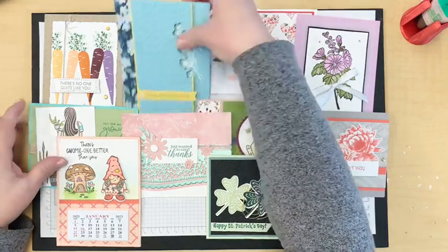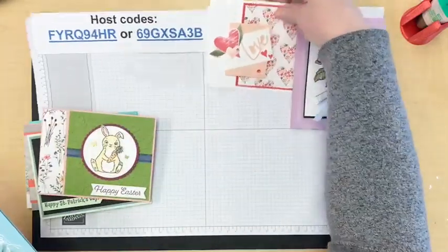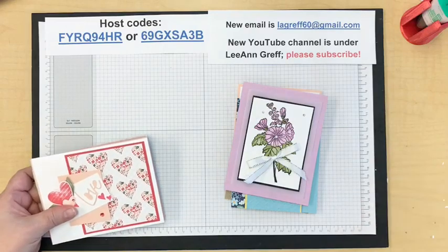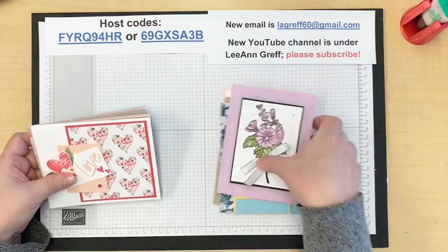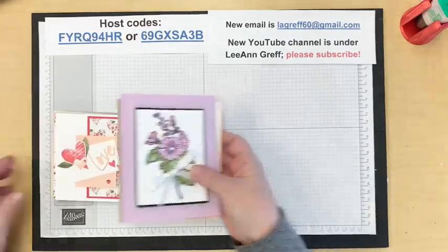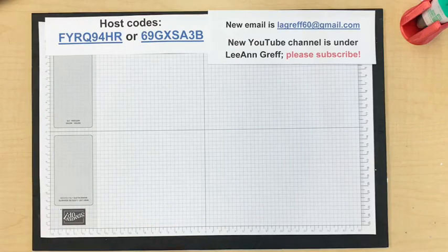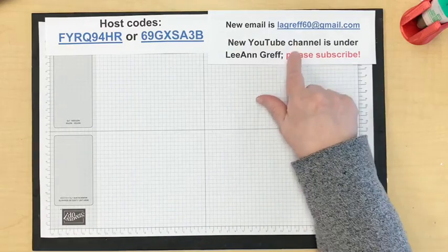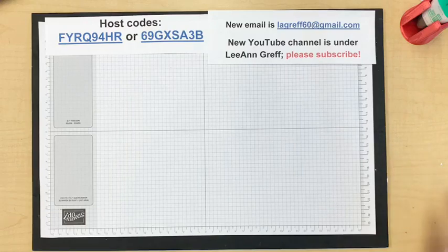Don't forget to take advantage of Celebration, and the join offer is amazing right now. If you've been wondering about joining and getting the starter kit, consider it — you don't even have to meet the $300 minimum until the end of June, and you get to order from the new annual catalog in April as a demonstrator at 20% off. Message me if you have questions. Monday night and Tuesday morning next week I'll have videos. Don't forget to subscribe to my new YouTube channel under Leanne Graff, and my Facebook page. Thank you so much for watching — take care, bye!